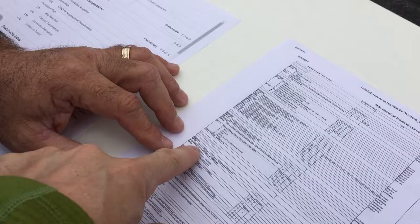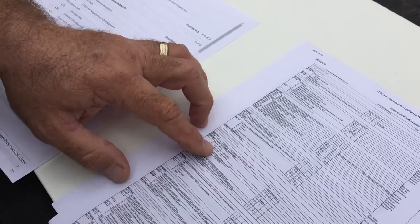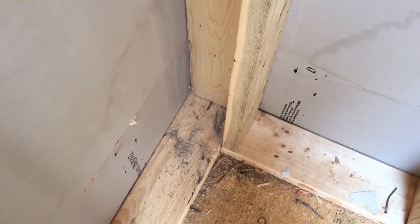So we're doing that. I'd love to get gold if we can from the point standpoint. If we can get platinum, that would be great. We've got the two-stud corners, we've got the ladder tees, the pre-cut — most of the lumber came pre-cut.